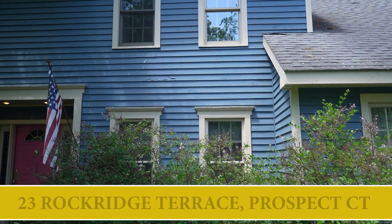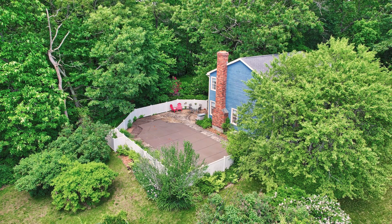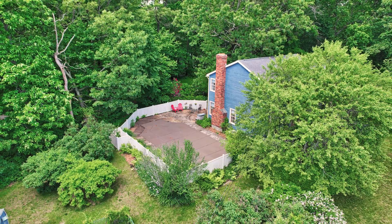Good afternoon. I am Dan Moore with Dave Jones Real Estate. I'm an associate real estate broker. Today we are at 23 Rock Ridge Terrace in Prospect, Connecticut. This home sits on a little over one acre of property. It's 2,300 plus square feet and it has four bedrooms and two and a half bathrooms. Let's take a look inside.